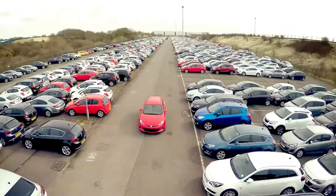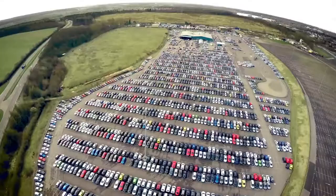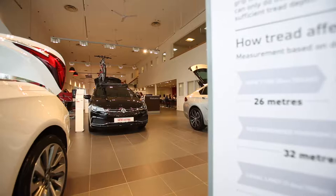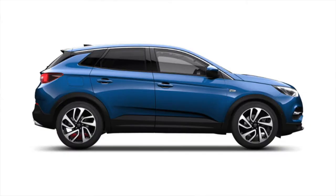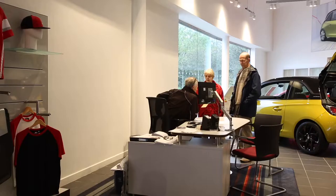We currently have over 120 used cars for sale and have access to over 10,000 cars in group stock, so you'll never be short of choice. Our 10 car showroom has all the latest models on display including the new Insignia Grand Sport, the award-winning Astra, and the new X range including Crossland X, Mokka X and the soon-to-be Grandland X.